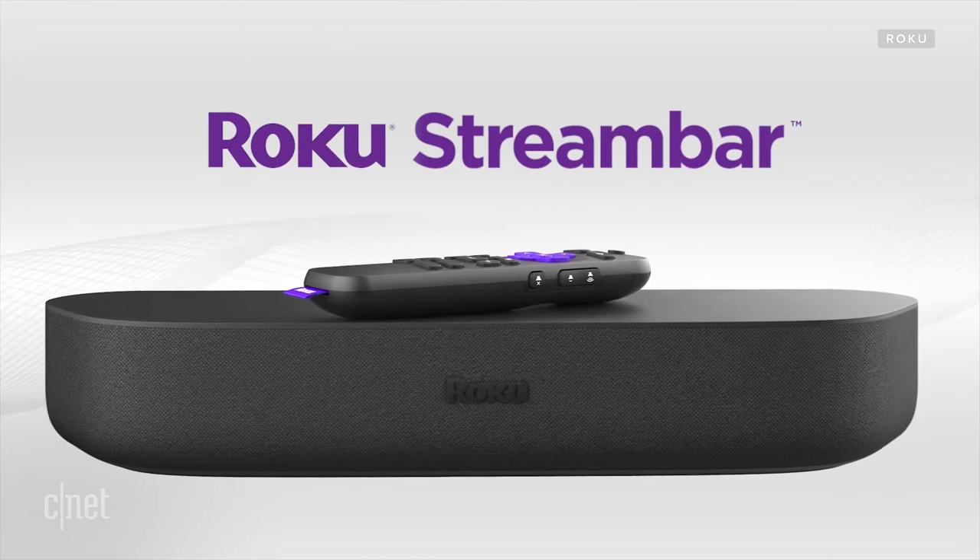Remember that tech changes all the time, so browse around CNET.com for all the latest. There are links to everything we talked about in the description, so if you want to get one of the soundbars we mentioned, there you go. Big thanks to Ty Pendleberry for his help on this video. I've been IAZ Actar, and I'll see you online.